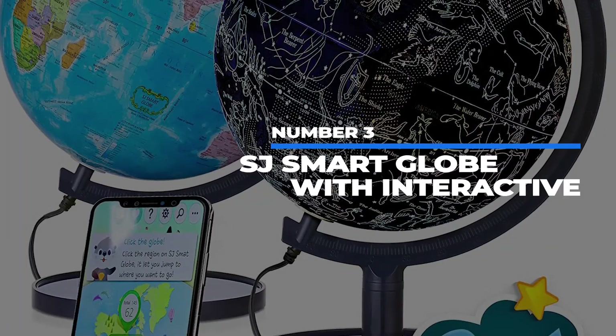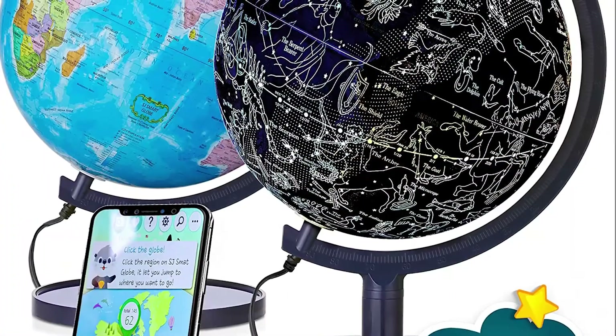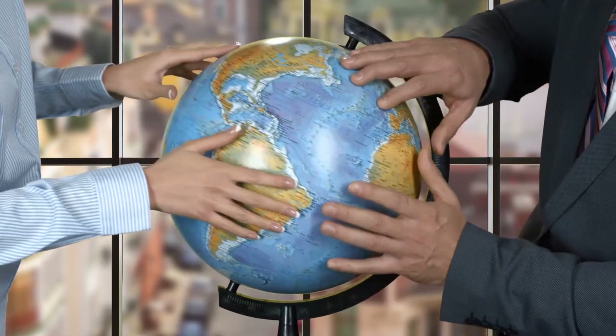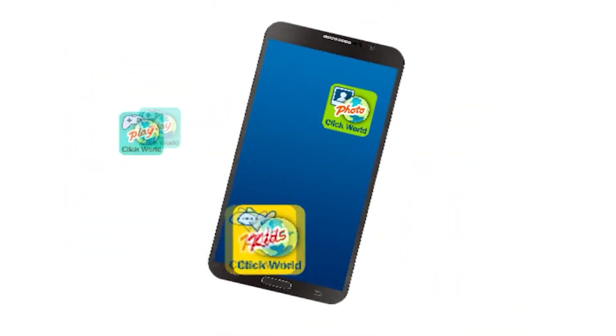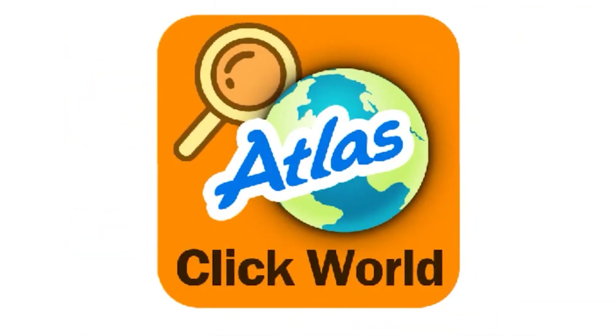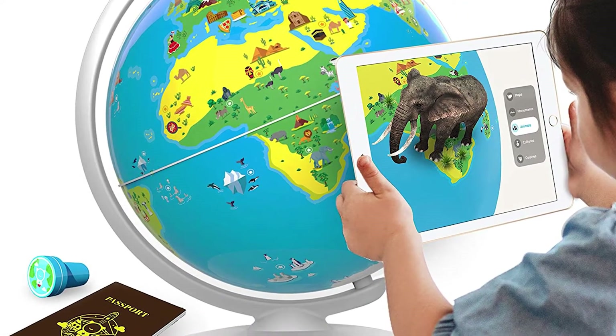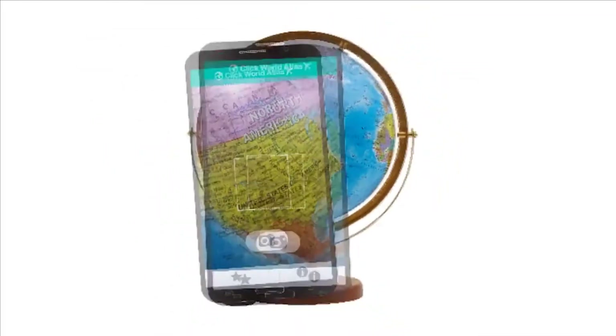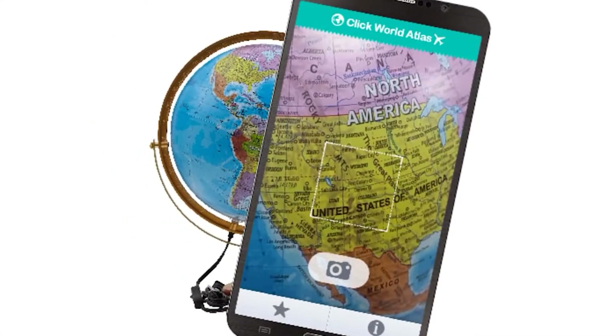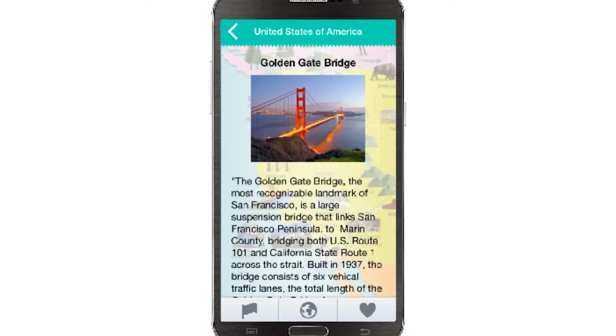Number 2: SJ Smart Globe with Interactive App and LED. Have you ever sat in a coffee shop and overheard a group of people talking in NPR voices about the troubles in Carbamia, and you realize that you have no idea where Carbamia is located or what these troubles are? Well, you're not alone. With the SJ Smart Globe, your kids will never have to feel the agony of not having geographical knowledge right at their tablet-wielding fingertips. With an iPhone, iPad, or Android, an inquiring young mind can point and learn about anywhere on the globe — from pretty much anywhere on the globe, including right in front of you in the middle of your living room while you're trying to watch Tenzies.